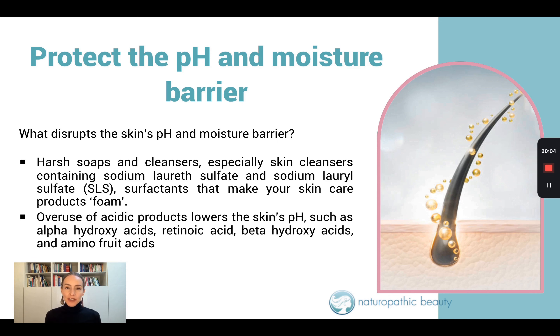When the moisture barrier is disrupted, we are more prone to scarring and more prone to hyperpigmentation — and this is a huge deal for acne patients. This is a question I get all the time: how can I stop and prevent hyperpigmentation and scarring? And the number one answer is you have to repair your moisture barrier. You have to make sure you're not using harsh cleansers, and you also have to ensure that you're not over-exfoliating your skin.